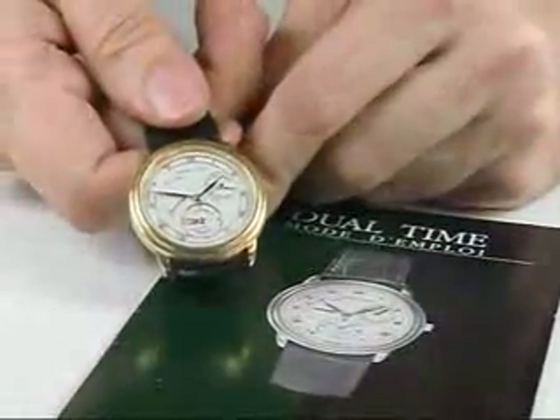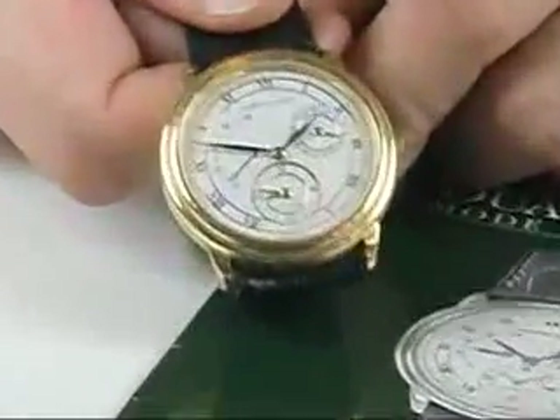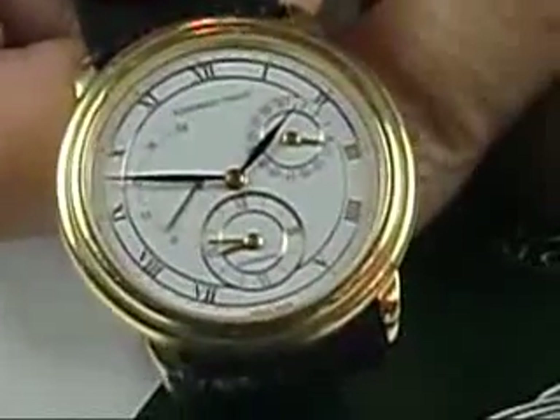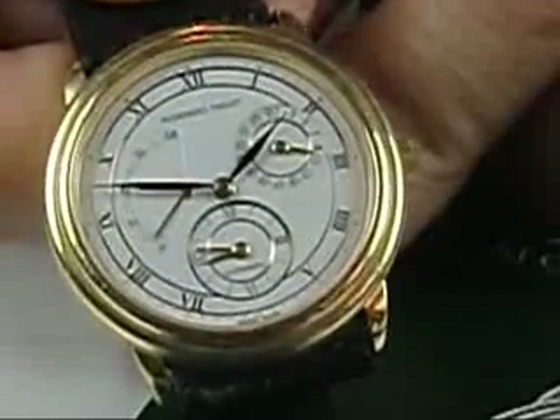Lovely thing. We estimate it in the $3,000 to $6,000 range, somewhere in that zone, and compared to what they cost new, it would be quite a bargain for somebody. Look forward to seeing you at our sale — that's April 28th, Jones & Horan. Our website is jones-horan.com. Come and see us.